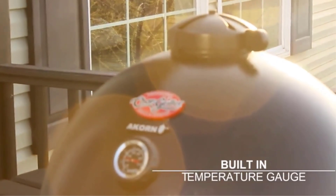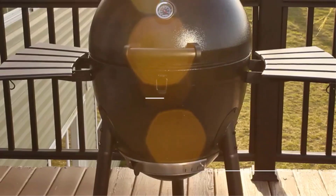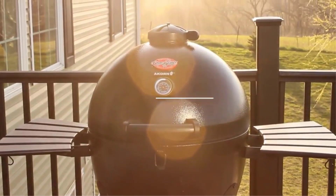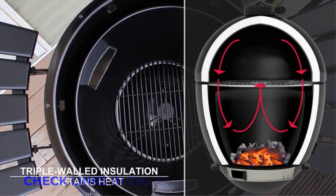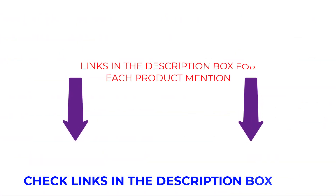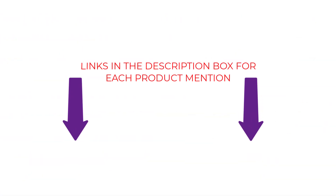To assist you in making a perfect decision, I did extensive research, read a bunch of reviews, and compiled a list of the best grills from reputable manufacturers. Without further ado, let's begin the video.